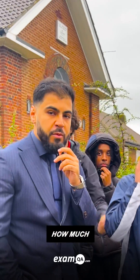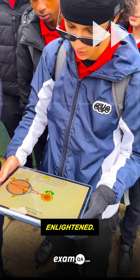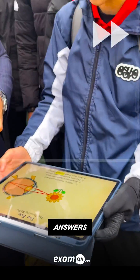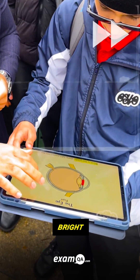Look, we're going to go through the slides with Ali and see how much he can pick up. Ali grabbed the exam QA slides. Transformed and enlightened, his mind took flight. From getting answers wrong to getting them right. Thanks to exam QA, Ali's future is shining bright.